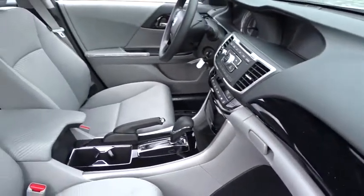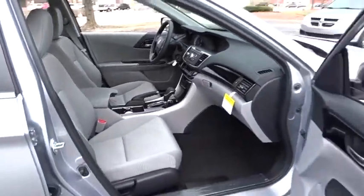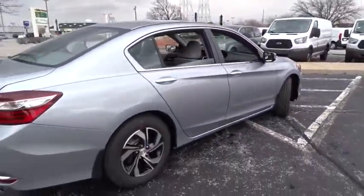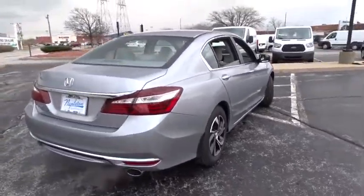Security system. CD player. Power windows. Rear window defroster. Trip computer. Brake assist. Tachometer. Overhead console. Panic alarm. Remote keyless entry.